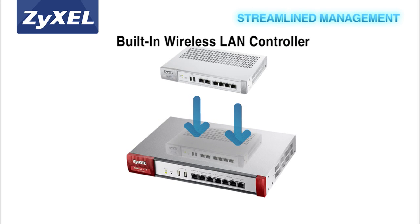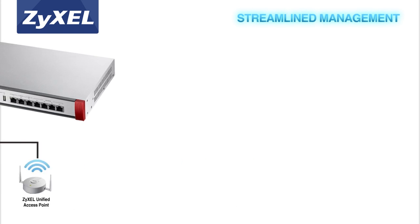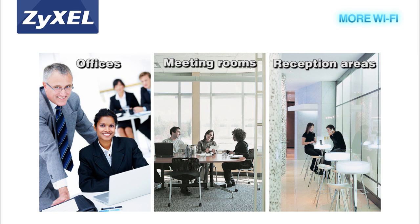The integrated wireless LAN controller enables centralized access management of multiple access points in the network. Addressing the trend of BYOD, Xysel's advanced series helps SMBs satisfy the Wi-Fi demand for the exploding amount of smart devices now being used. Businesses can easily scale up the wireless network and provide Wi-Fi in multiple areas like meeting rooms and guest reception areas using Xysel's controller-managed access points.